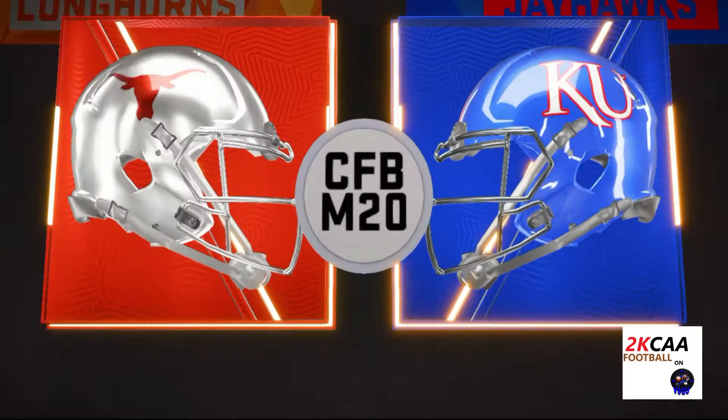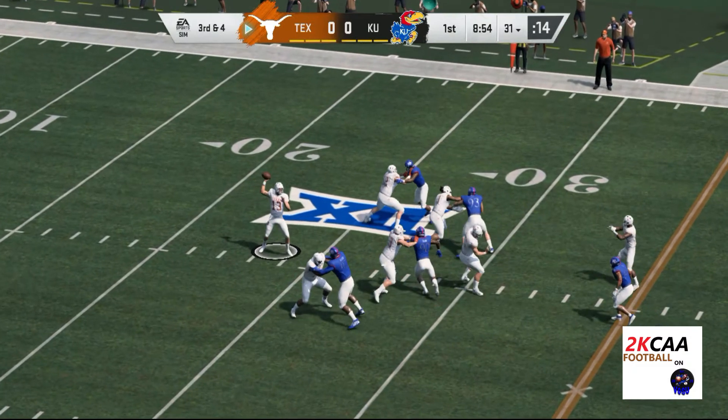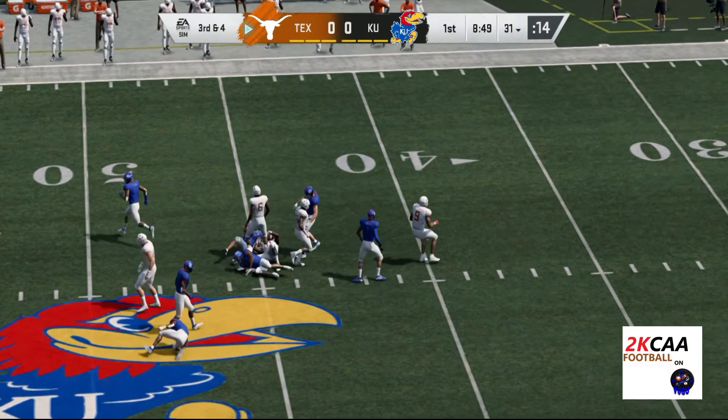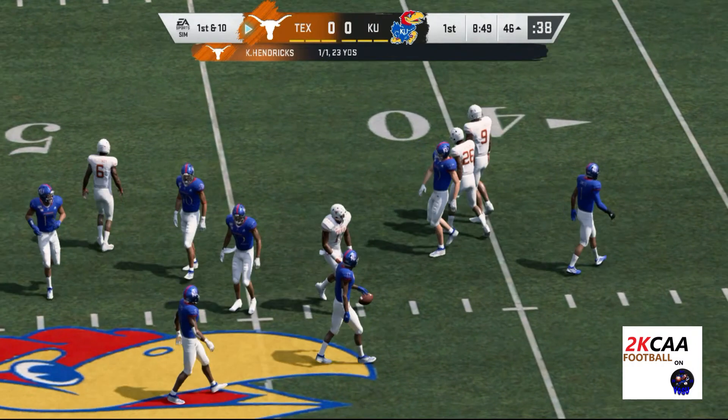With that, let's get out to Southern California. Back to throw here. Got his man complete over the middle. It's Burt, and he'll be taken down, but not before they work it across midfield.